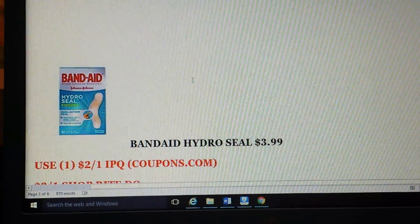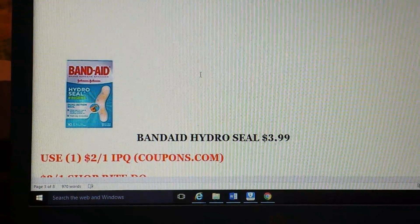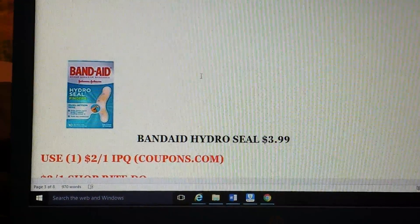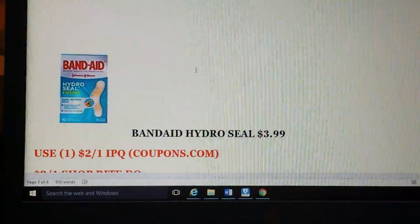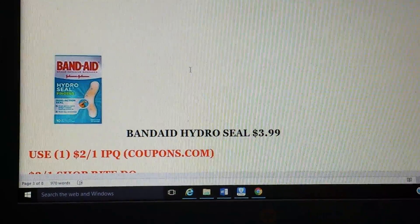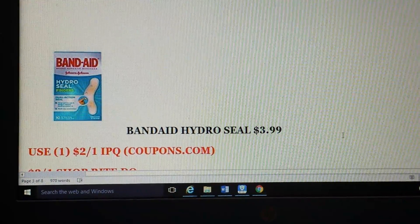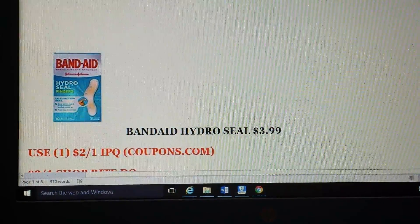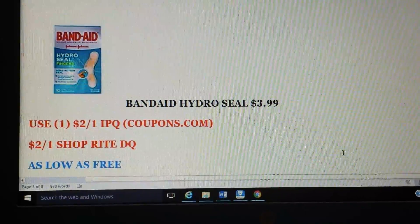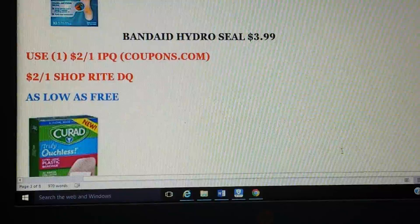Then the Band-Aid Hydro Seal — these are super expensive, a count of 10, and not something you'd use as a regular band-aid. They're on sale for $3.99. Coupons.com has a $2 on one printable and we have a matching ShopRite digital coupon. So after both of those coupons, you can get that as low as free.